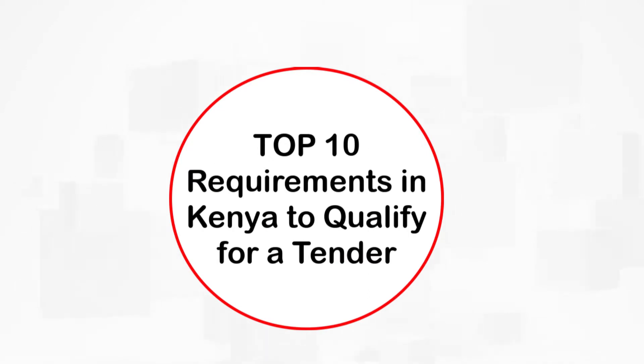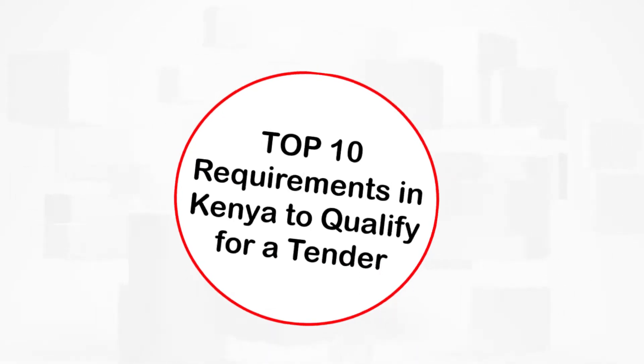Hi, this is Jeptyon Mutai from Jeptyon.com. In this video, I'm going to share with you the top 10 requirements in Kenya that you need in order to qualify for a tender.